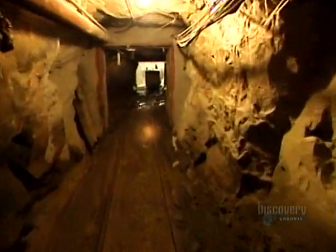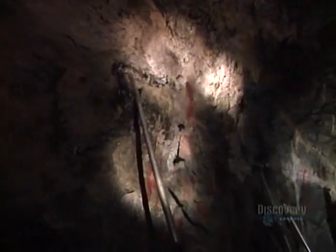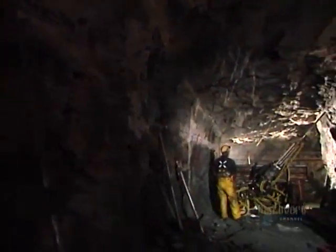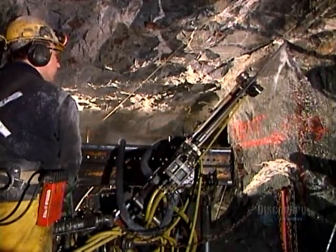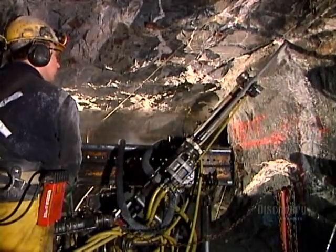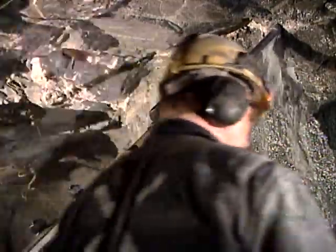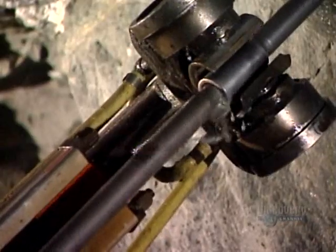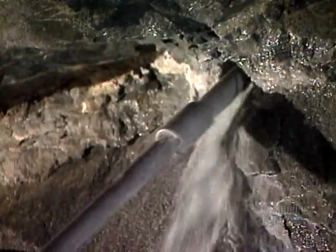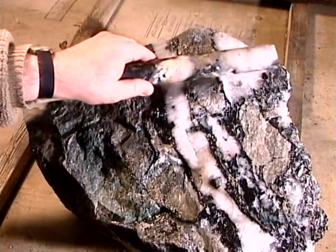Miners descend more than half a kilometer underground. There, they drill holes for explosives using what's called a long hole air drill. They drill in a specific pattern set out in a plan prepared by the mine's engineers, who know exactly where those veins of gold are, thanks to the mining company's geologists who've studied ore samples.